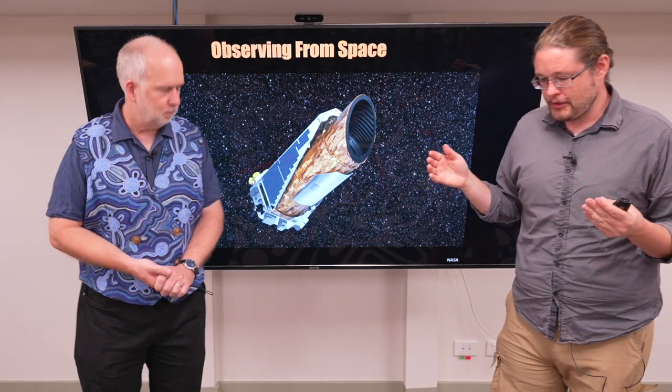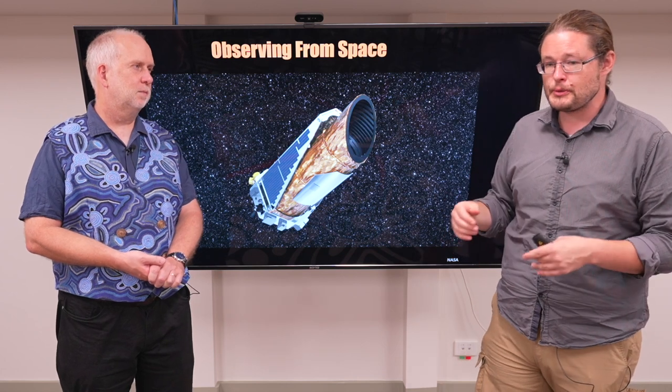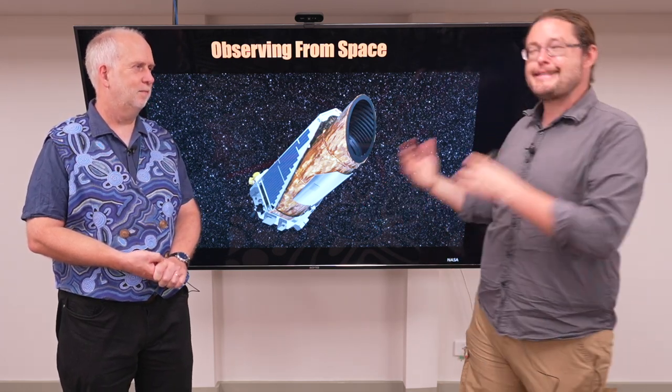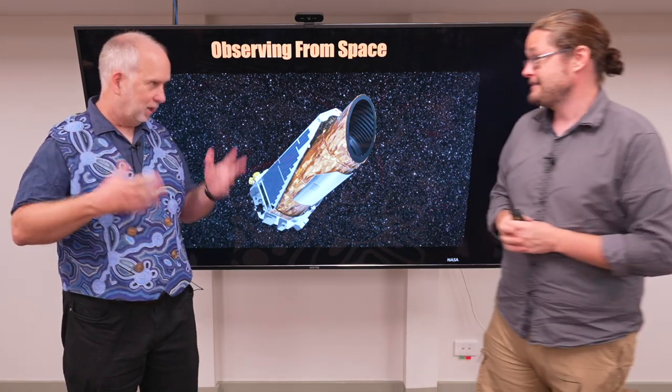So Paul, in the last section we were just talking about communicating from space — both the requirements, the issues, the technical challenges. Now, something near and dear to our hearts is observing from space, so taking pictures from space.